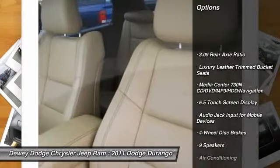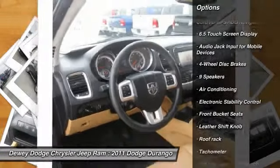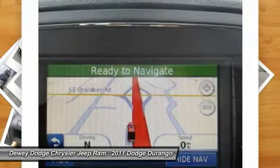Traction control, power passenger seat, dual airbags, alloy wheels, front air conditioning, power steering, four-wheel disc brakes, center armrest, universal garage door opener, power windows.